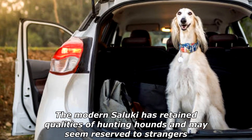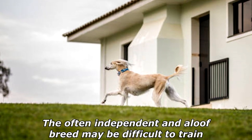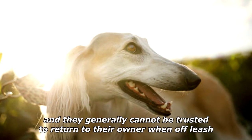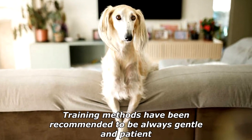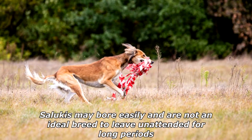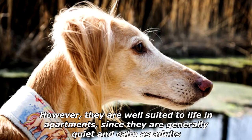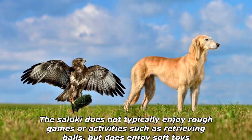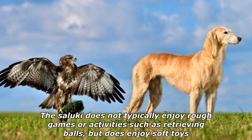The modern Saluki has retained qualities of hunting hounds and may seem reserved to strangers. The often independent and aloof breed may be difficult to train, and they generally cannot be trusted to return to their owner when off-leash. Training methods are recommended to be always gentle and patient. Salukis may bore easily and are not an ideal breed to leave unattended for long periods; however, they are well suited to life in apartments since they are generally quiet and calm as adults.